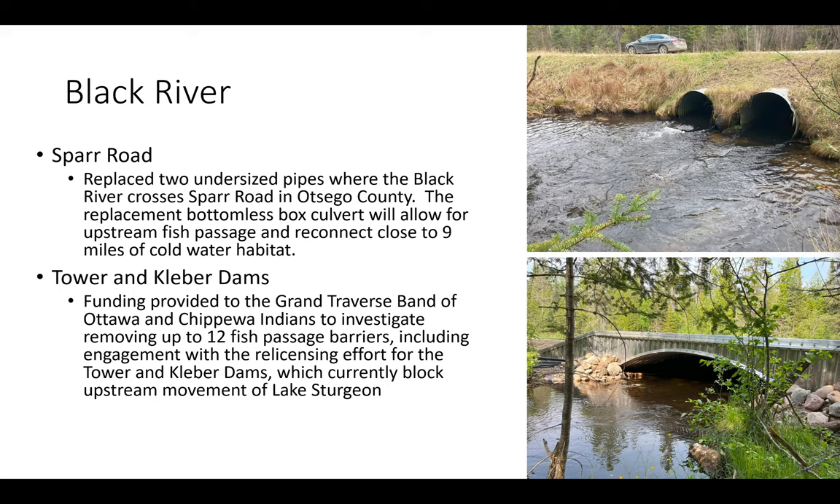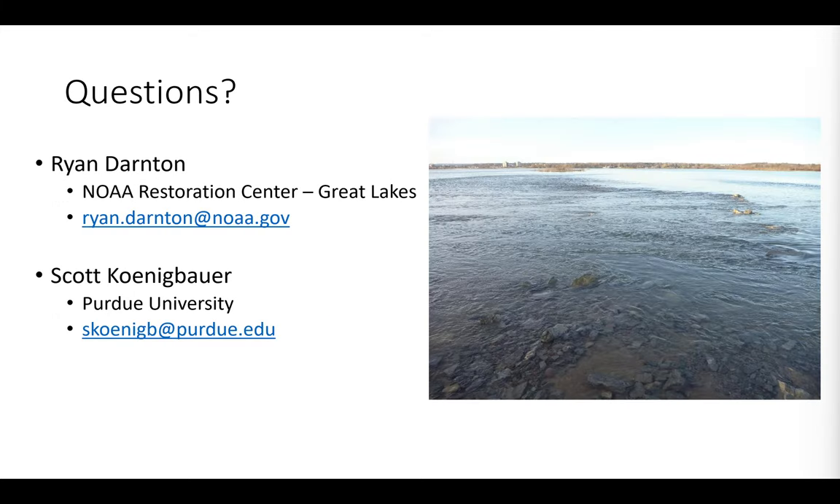Lastly, the Black River project is a partnership with the Grand Traverse Band of Ottawa and Chippewa Indians. They have been awarded funding to look at up to 12 different fish passage barriers, including engaging in the re-licensing efforts at the Tower and Cleaver Dams. That work is still underway, but the first completed project is the Spar Road crossing — the photo on top shows the culverts that were there before, and the photo on the bottom shows the new clear span bridge. Thank you to all our partners; the ability to execute these projects is totally dependent on them.